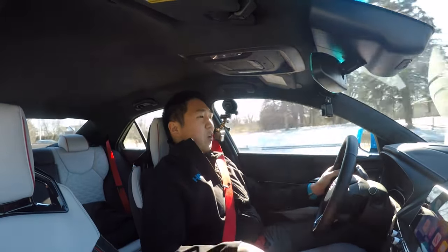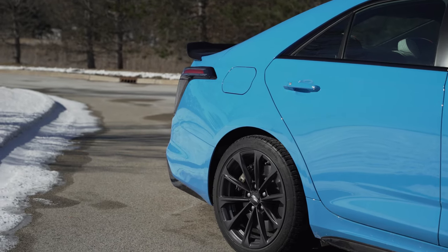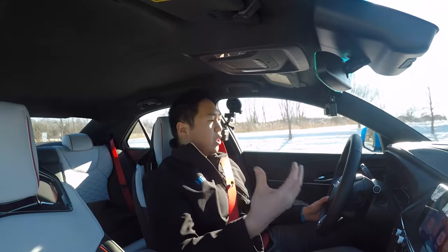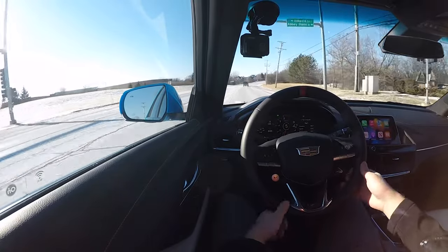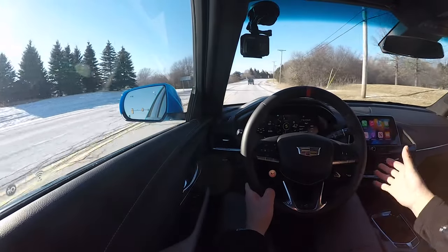We are in the middle of winter in Chicago right now, so it's very cold and snowy out. This is on winter tires, but it is fully rear-wheel drive — it's a handful, but it's a ton of fun. In terms of the interior, it is a massive step up from the ATS, but is it the best in the segment? I wouldn't say so. If you look at something like an AMG from Mercedes, the BMW M3, or even an Audi RS5, they're going to be overall a little bit nicer.